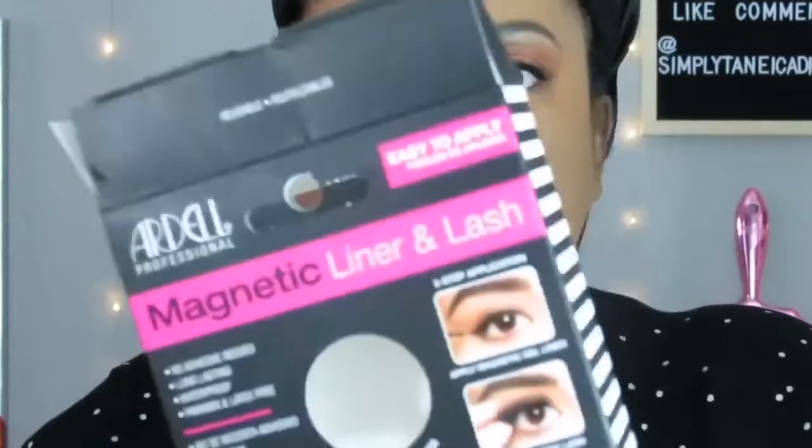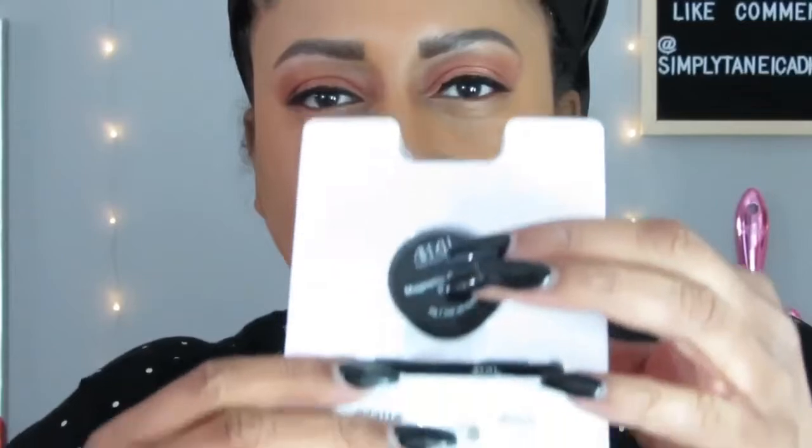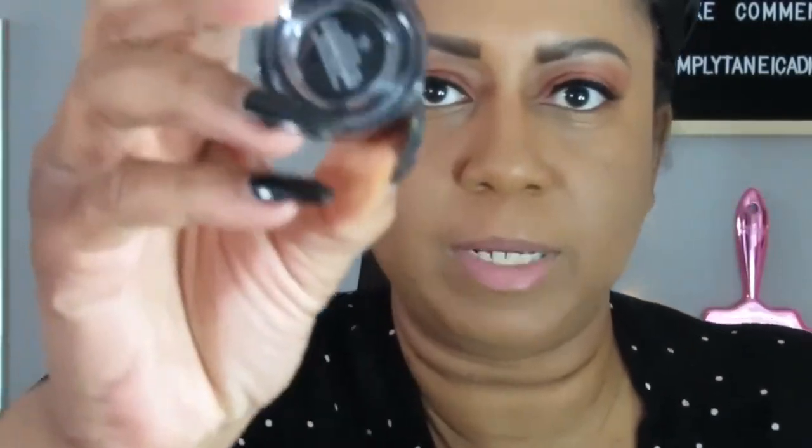For my lashes, which actually look pretty freaking good, what I used was this Ardell Professional Magnetic Liner and Lash. When I went to Sally's the other day I saw this and said let me just see if this thing really works. It comes with the Magnetic Eyeliner — just basic black eyeliner but it's magnetic — plus this brush, and these lashes which look freaking great. They're very natural, which I like. I'd definitely wear this on a day like today where I have to run some errands.